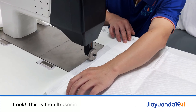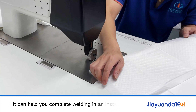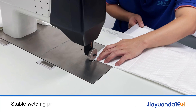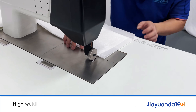Look, this is the ultrasonic lace machine. It can help you complete welding in an instant. Stable welding process. High welding strength.